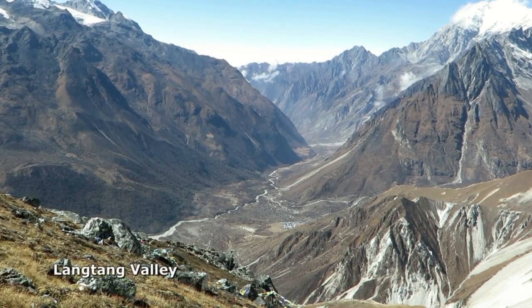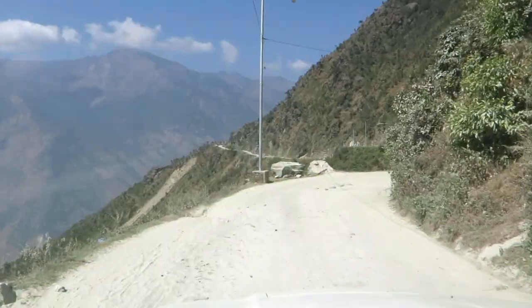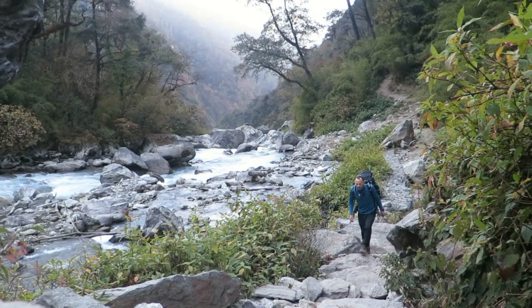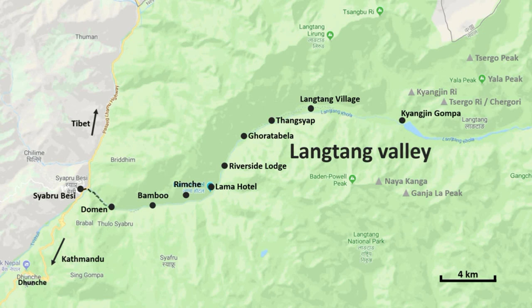The Langtang Valley is nestled into the heart of the Nepalese Himalaya. It is the third most popular trekking destination and the closest to Kathmandu, accessed by road along a winding, drizzly highway. The outward trek is usually three days, beginning in lush forest. You'll pass a village every hour or so, each offering lodging, food and electricity.